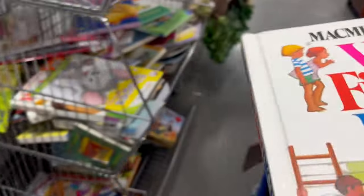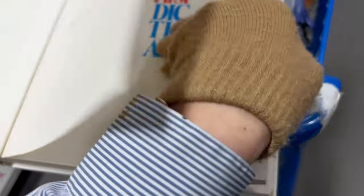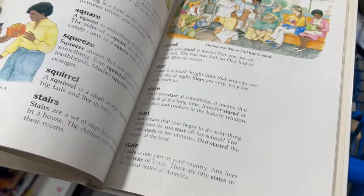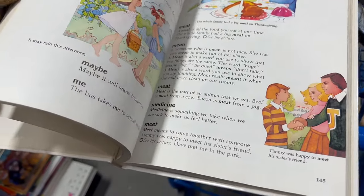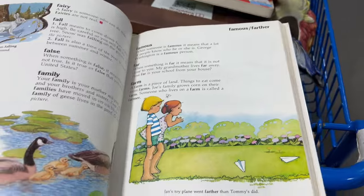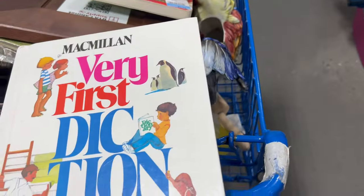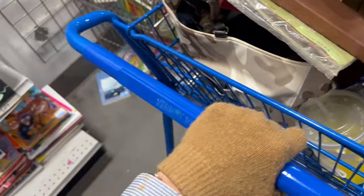This very first dictionary has some great pictures in it as well as definitions. Imagine journaling a page about love, or basketball, or a concert — finding that word in this dictionary and putting it as part of a journal page. That would be so interesting and so colorful, and I really thought that would be a good one.